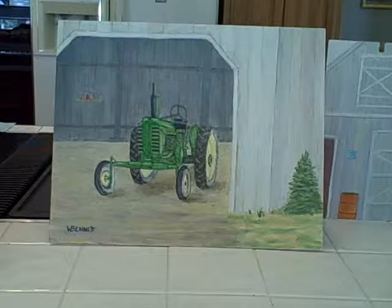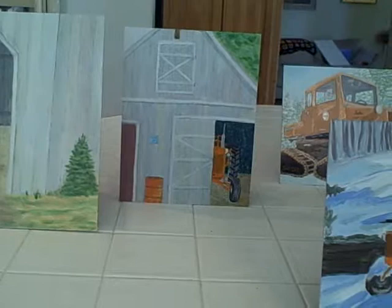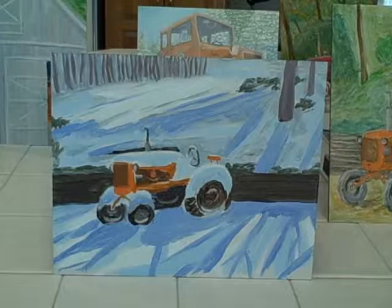John Deere B sitting in a barn. That's my John Deere B sitting in a barn. These are mostly all 8 by 10s. The John Deere was an 11 by 14.